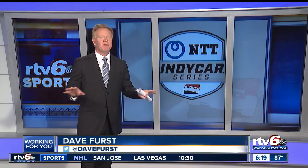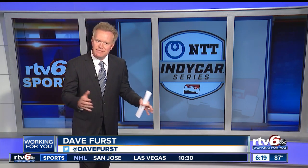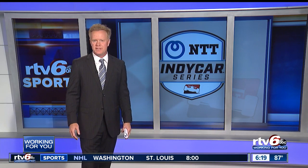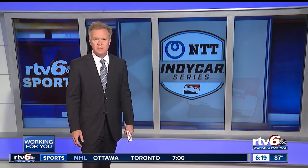Hey, good evening to you, and now for something completely different. Windshields on IndyCars? Not quite, but it's all in the name of safety, and really, who's going to argue against that? The future is bright, and it is now in the Sports Extra Spotlight.